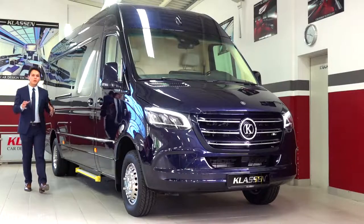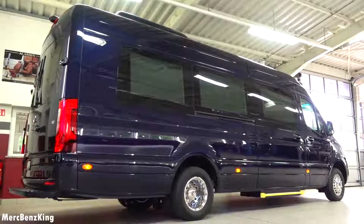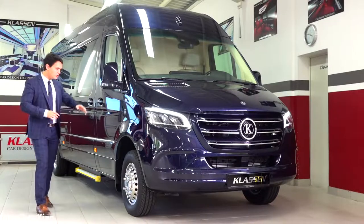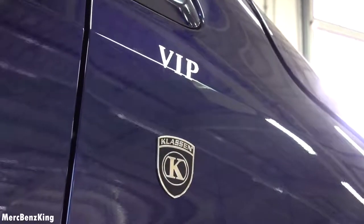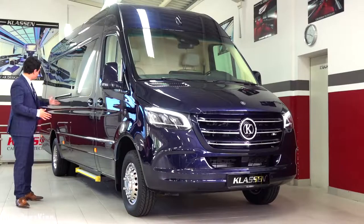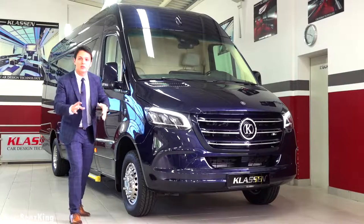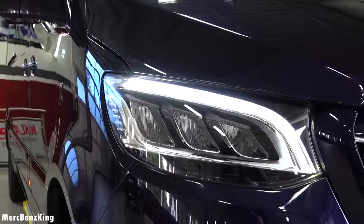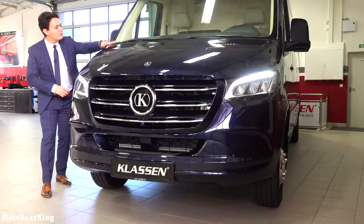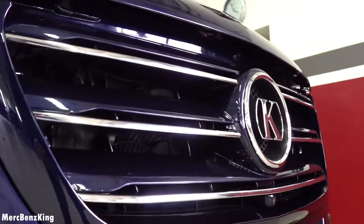This is the first blue Sprinter I've covered on Merz Benz King. The color is original Mercedes-Benz, called Cavansite Blue. It has the Klassen emblem on the side with a VIP emblem, special Sprinter rims in the front, and dual wheels in the rear. Moving to the front, this is the new 2020 Sprinter with LED high-performance headlights, a gorgeous bonnet with blue painted air vents, and nice horizontal lines in the grille.